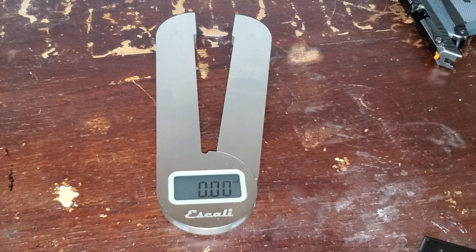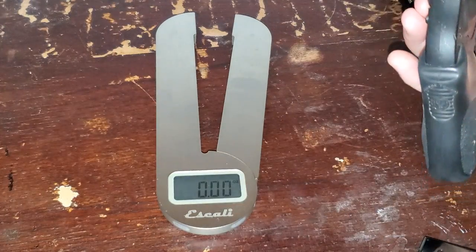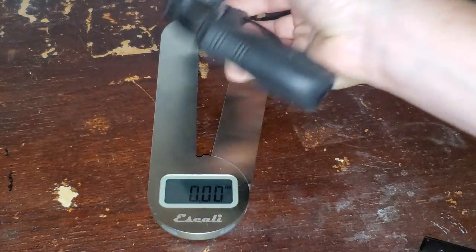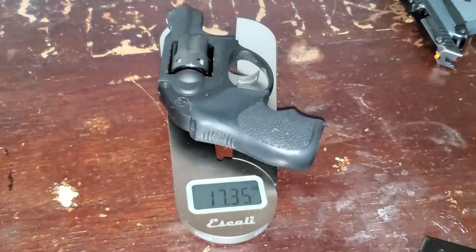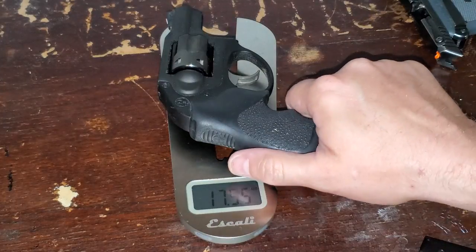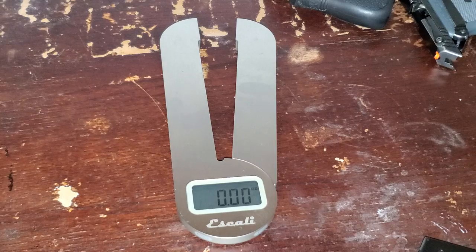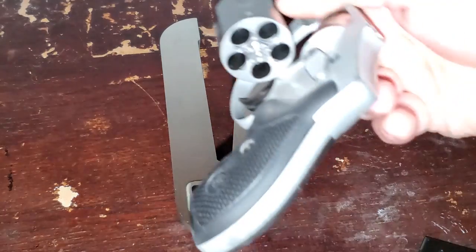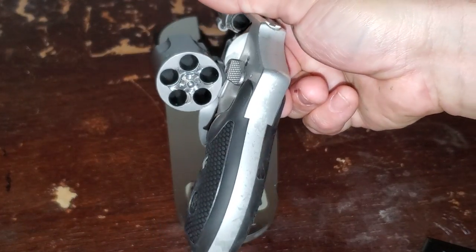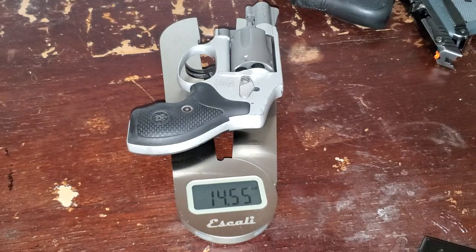And then I've got my Ruger LCR — 6-shot, .327 Magnum — also what I would consider a pocket gun. It comes in at 17.35 ounces, so more than double both of those. And then last but certainly not least is my wife's little snub nose, Smith & Wesson 642, .38 Special — weighing in at 14.55 ounces.